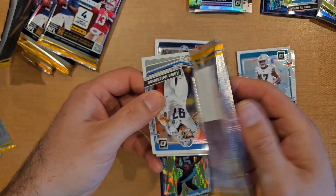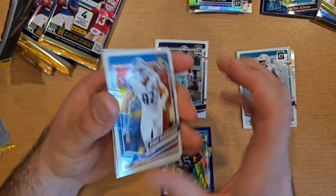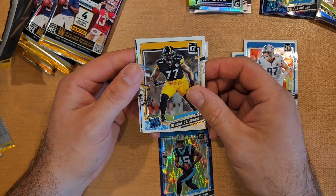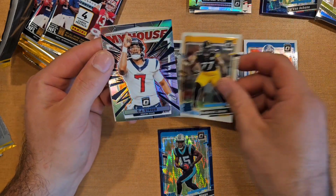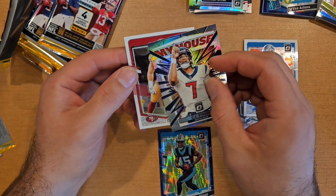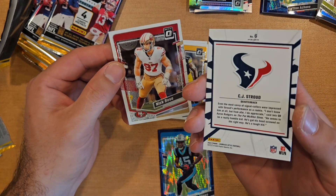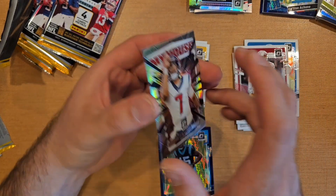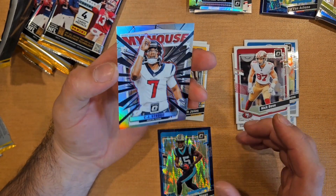Noticed different packaging with little ripples on top. Got Aidan Hutchinson, Broderick Jones for the base — and CJ Stroud! That's a pretty sick insert of CJ Stroud. Nick Bosa too — pretty sick. CJ Stroud!